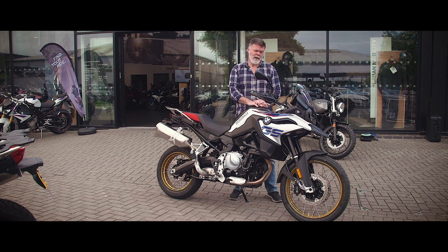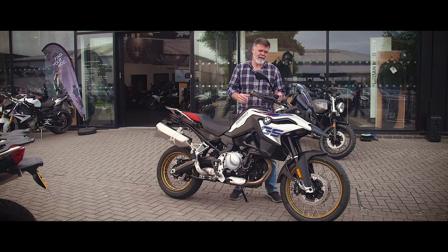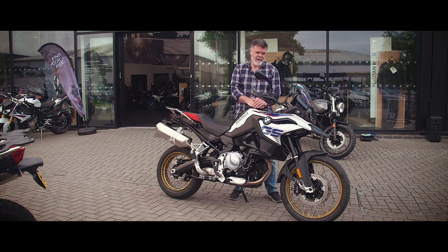Now the looks — well, I think it's a lovely-looking bike. Much, much better than the old F800. However, how much better does it ride on the tarmac?